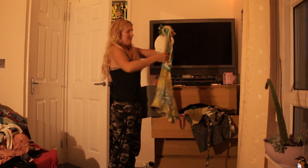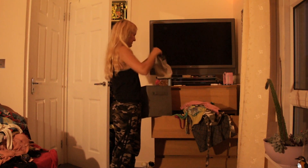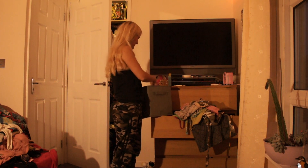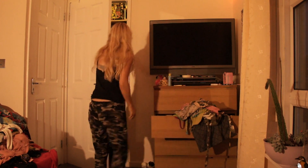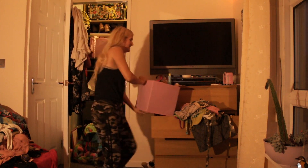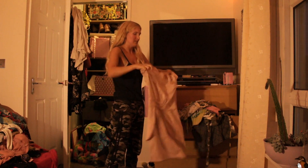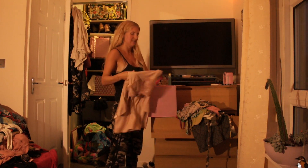Eighty-five, eighty-six — those are shorts. Eighty-seven, eighty-eight, eighty-nine — and that's a bikini. I'm going to organize them afterwards because I haven't done this in a long time, so that's really why I'm doing it. Ninety — I think that's ninety.